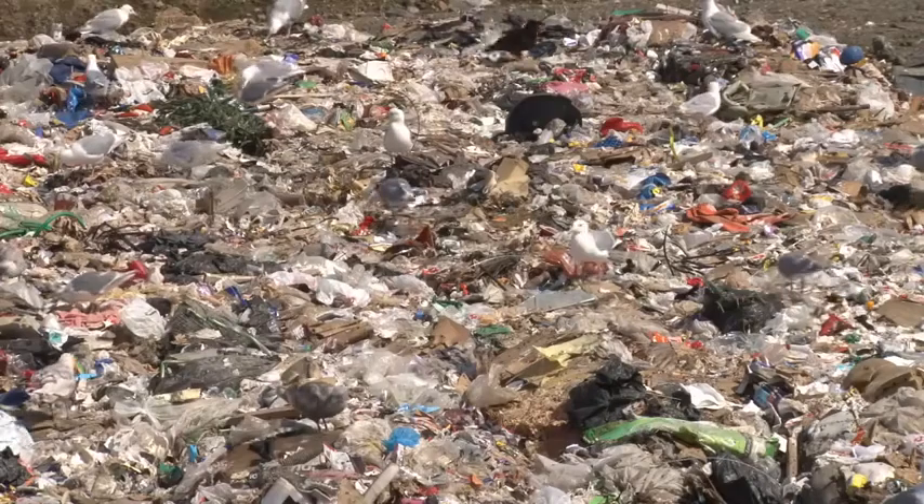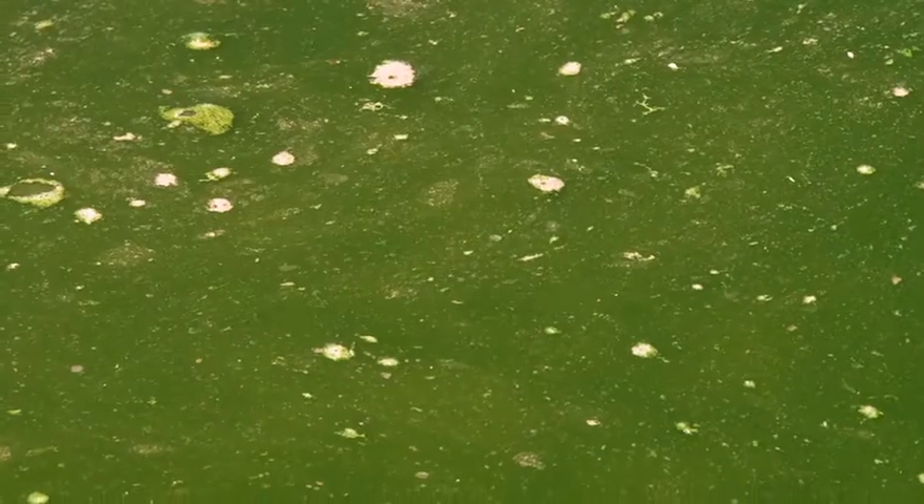To top it all off, when bottles aren't recycled, they end up in our communities' landfills and rivers, destroying our local ecosystem.